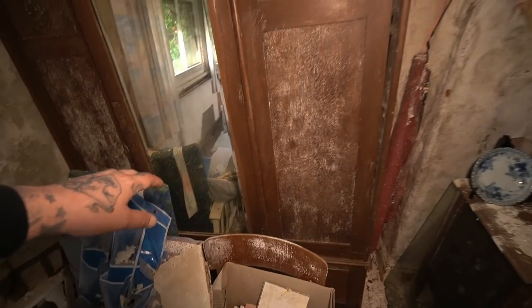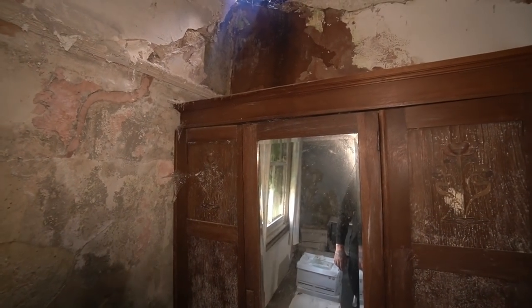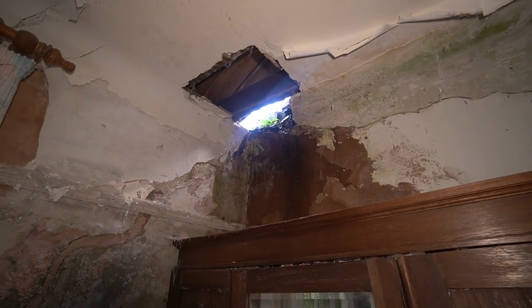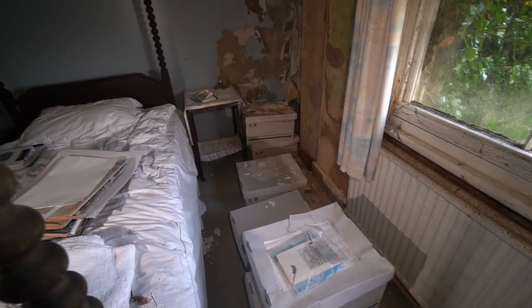This wardrobe is falling in mate — oh, it's collapsing. You can see daylight through the roof — that's not a good sign. This probably won't last much longer. Look at the floor down there as well — it looks like it's about to cave in.